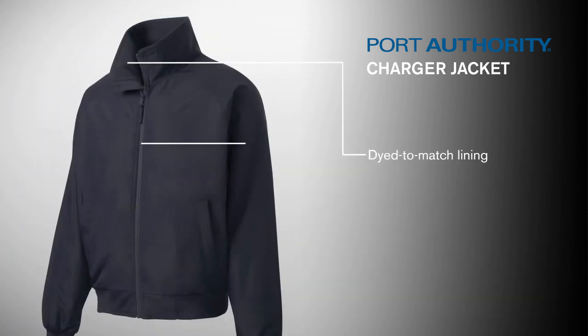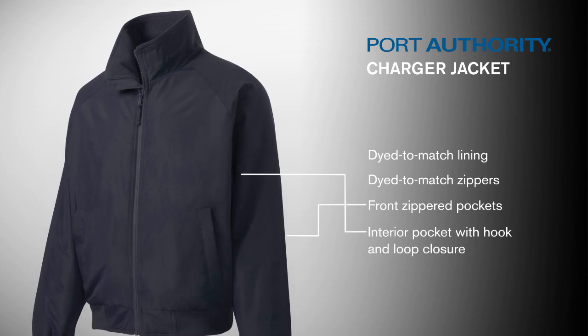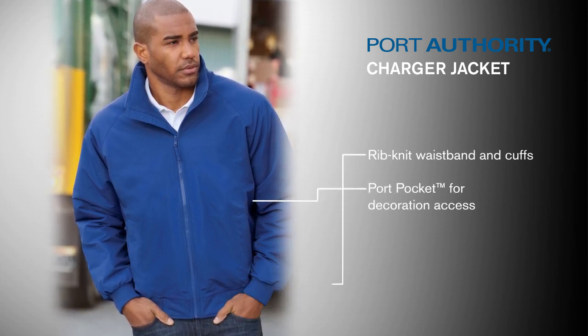Dyed-to-match lining and zippers give it a clean, confident look. The front zippered pockets and strategically placed interior pocket offer plenty of space to keep valuables safe and dry. Rib-knit cuffs and waistband provide ease of movement and flexibility. A port pocket gives easy and clean decoration access.